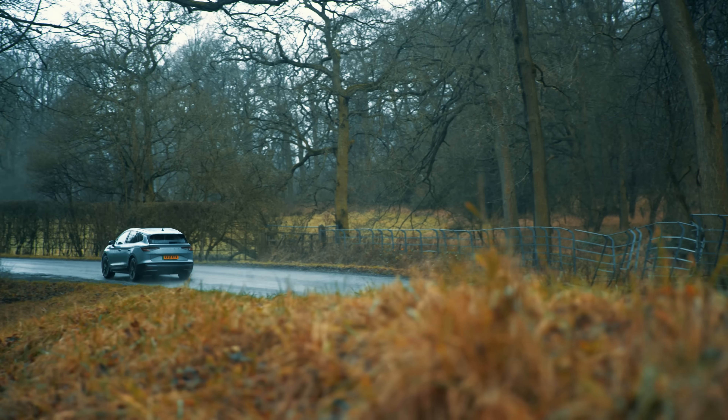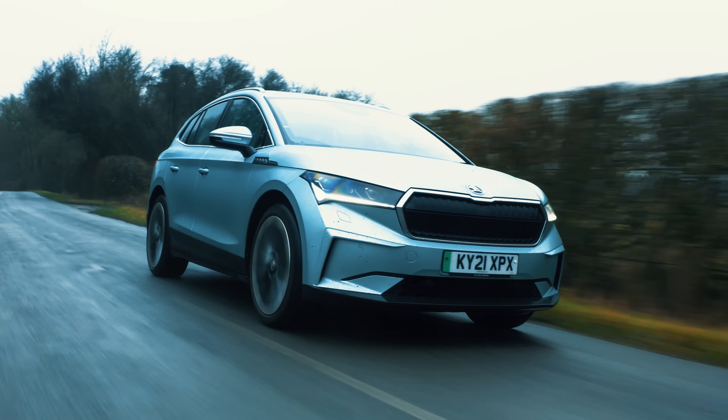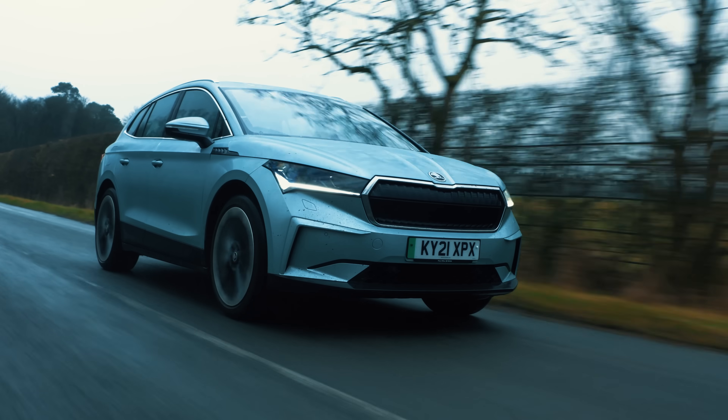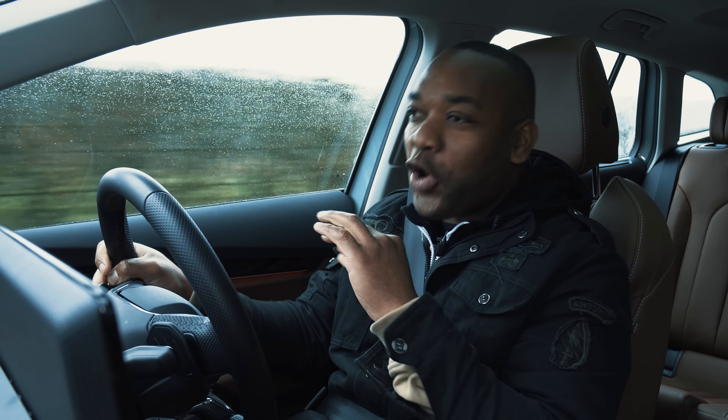It's not cheap — £43,000 for this particular example is going to be a tough pill to swallow, especially for a Skoda. But if you can afford it, what you're getting is an absolutely phenomenal all-round family SUV.